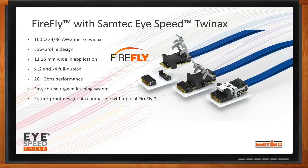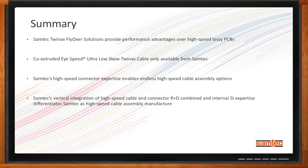Let's wrap things up. Matthew, can you give me a quick summary? We hope listeners take away four points. First, Samtec's TwinX flyover solutions provide performance advantages over high-speed lossy PCBs. Second, the co-extruded high-speed ultra-low-skew TwinX cable is only available from Samtec. Third, when you combine Samtec's expertise in connector manufacturing with our ultra-low-skew high-speed cable, it enables endless high-speed cable assembly options for customers. Lastly, our vertical integration of high-speed cable and connector R&D combined with our internal SI expertise differentiates Samtec as a high-speed cable assembly manufacturer in the industry.